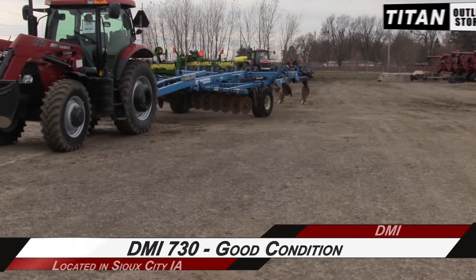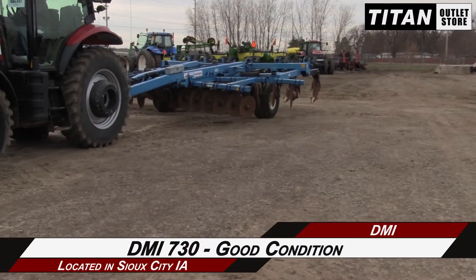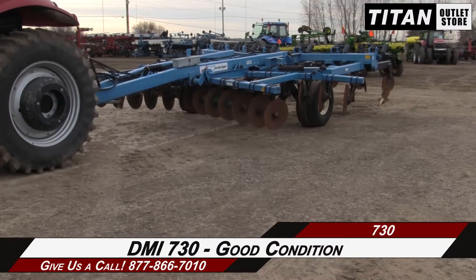Available now at the Sioux City Titan Atlas store, we are demonstrating a DMI 730 in good condition. Let's take a closer look at the features on this deep till.